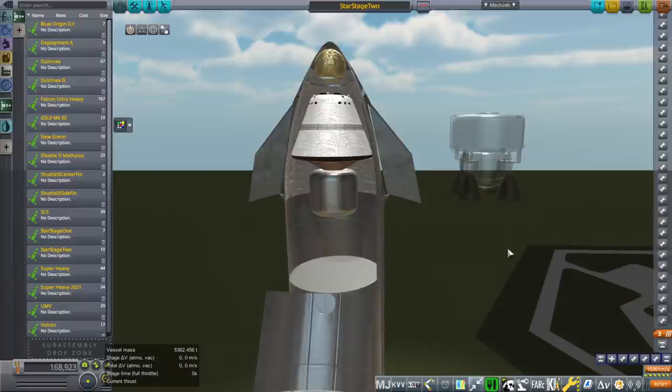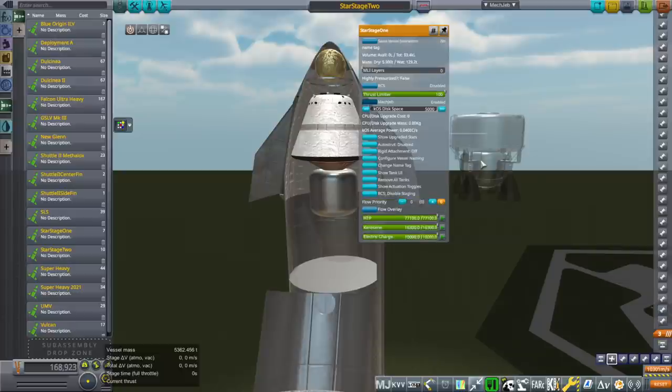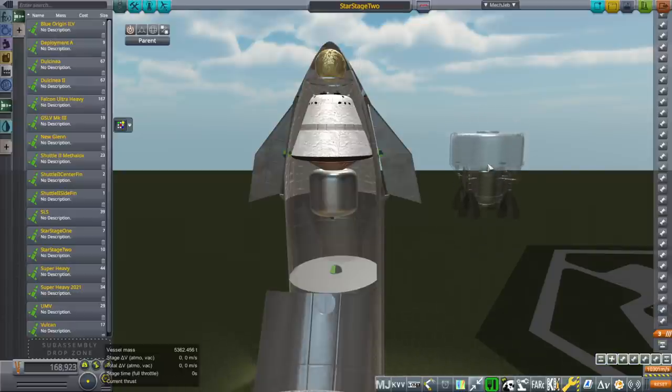Cassini could fit on this and get out to Uranus — it depends on whether you count the fuel Cassini needed to make all of its flybys. This is going direct, so if you did do flybys, you could send more. Anyway, that was Star Stage 1.